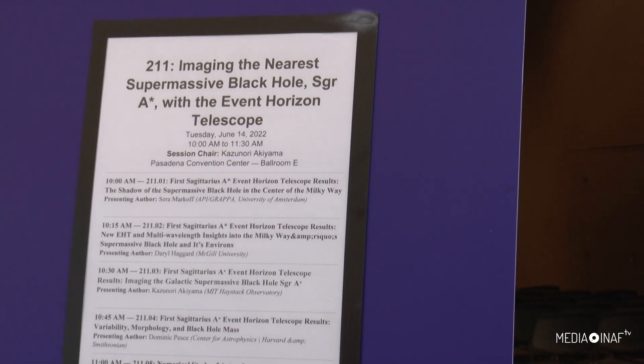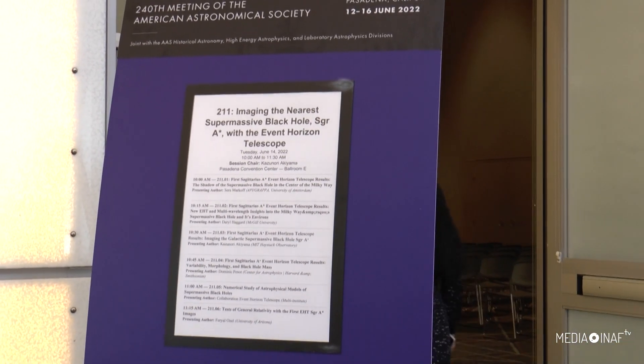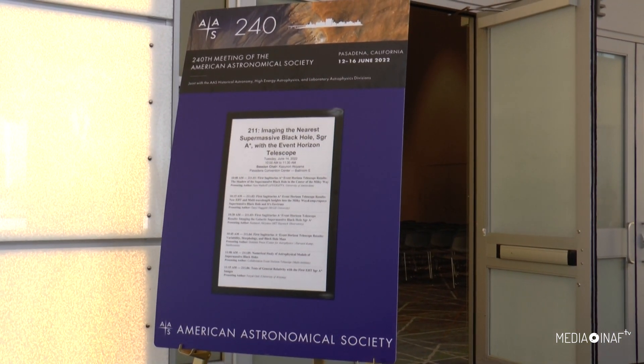Part of the reason that Sagittarius A-star is having such a big impact is it's our black hole. This is the supermassive black hole that lives in our galaxy, in the Milky Way galaxy. And so this gives us this sort of extra sense of attachment to this black hole. We really think it's an incredibly important component of the Milky Way galaxy, and so learning about it is extra exciting and extra relevant for us.